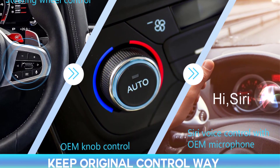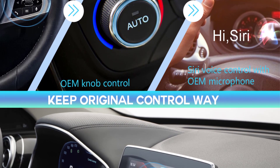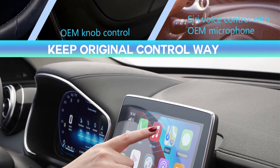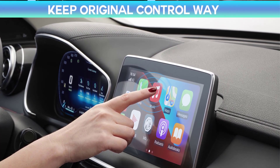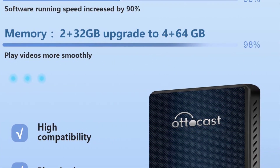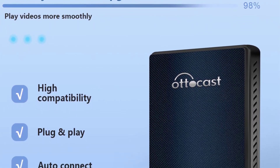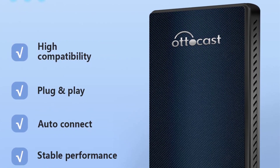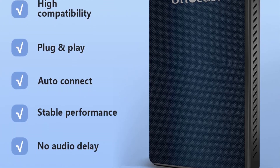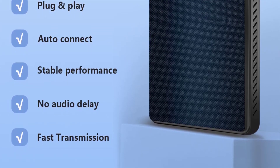Unlock a world of possibilities with Google Store access, GPS navigation, and support for both Apple's Wireless CarPlay and Android's Wireless Android Auto. Enjoy the convenience of original Bluetooth multimedia control and voice commands, all operable through your car's original touchscreen, steering wheel, and central console joystick buttons. Elevate your driving with Autocast, the perfect upgrade for your car's entertainment and connectivity. Embrace the future of in-car technology effortlessly.